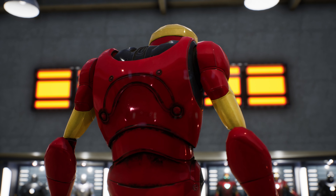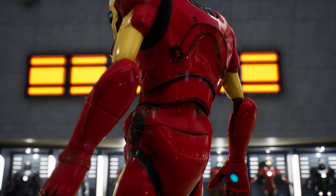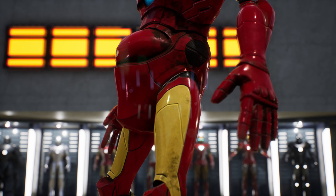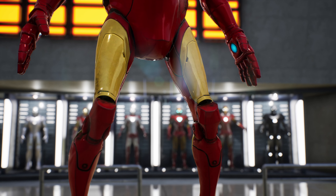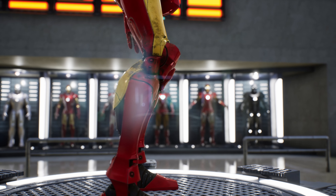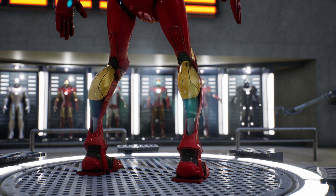Despite its size, it is incredibly agile and maneuverable. The Old Iron armor is also equipped with medical and control functions to help Tony maintain his health and well-being. It has vital sign monitors, drug injectors, and other devices to monitor his physical condition. Old Iron is capable of improving his mobility and physical strength.